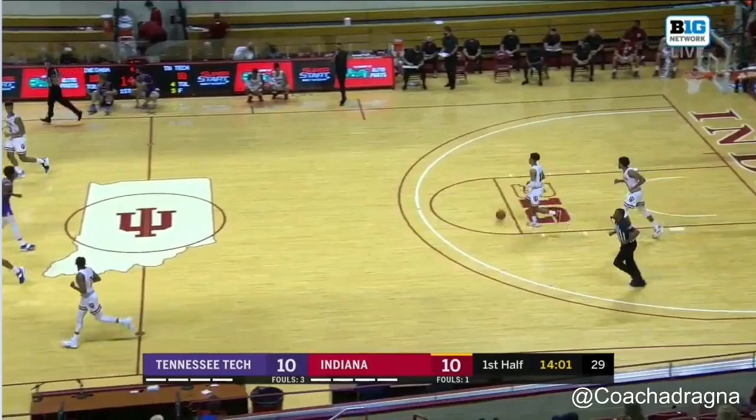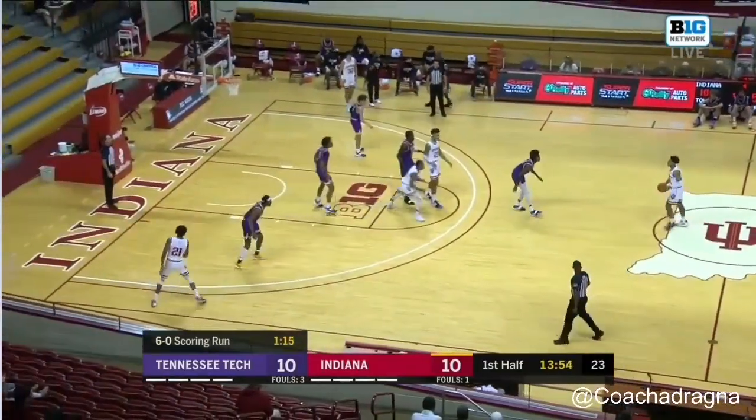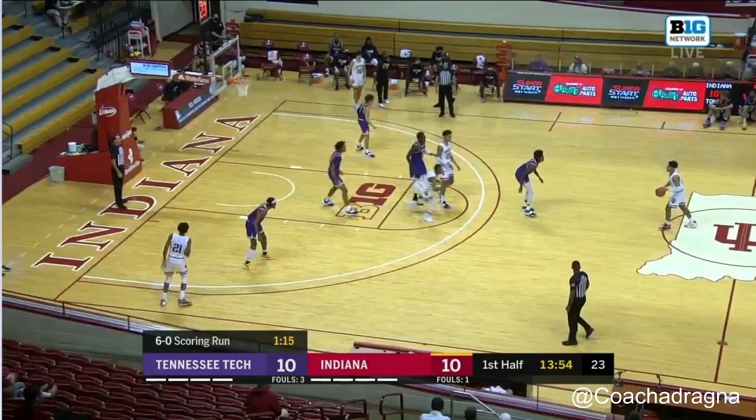This clip was one of my favorite actions I saw IU run last night — something I was hoping we'd see after last season. You can actually see Archie pushing his fists together and holding up two, basically calling stack two. In stack two, you've got Trace and Armand at the top of the key with a couple of shooters floating to the corners. They're stacked at the top of the key — that's why it's called stack. That's the initial alignment.